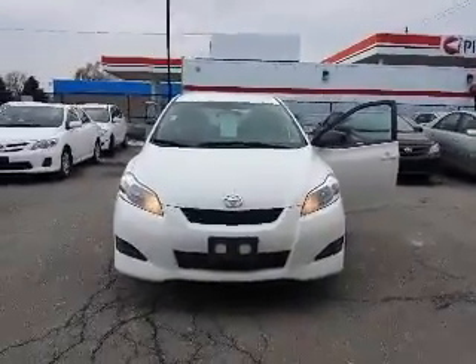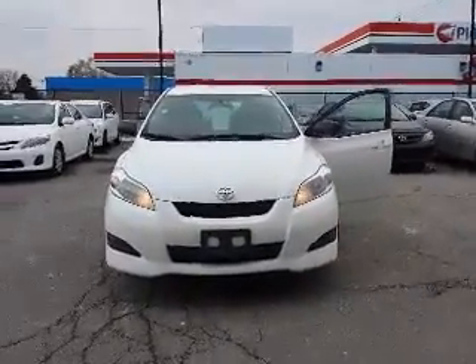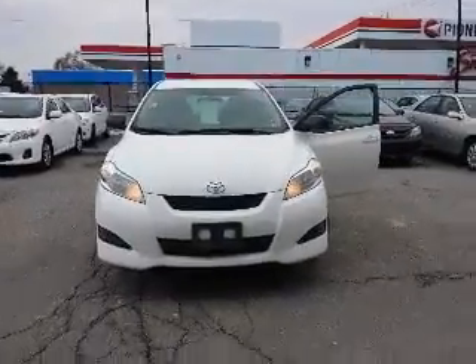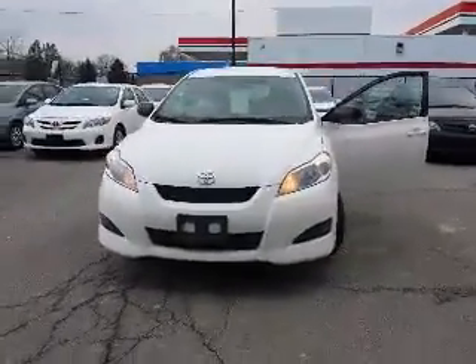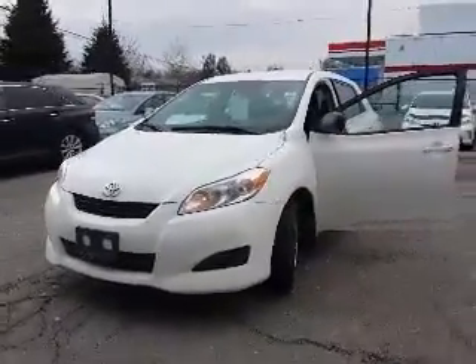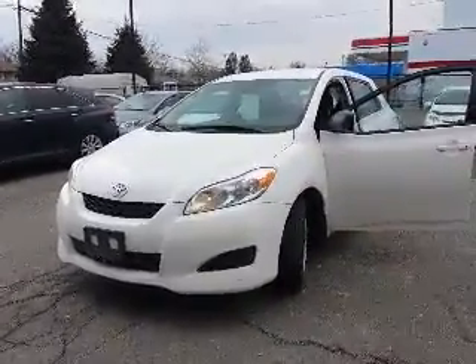And there you go Suzanne. There's your tour of the 2014 Toyota Matrix here at Kenshaw Toyota. If you have any questions or if you'd like to schedule a test drive, please feel free to respond to this email. Or you can call me at 416-766-1155, extension number 128. Once again, this is Shannon at Kenshaw Toyota with your tour of the 2014 Toyota Matrix.